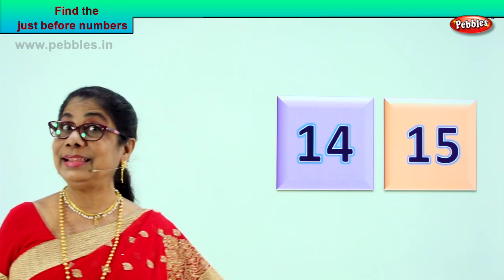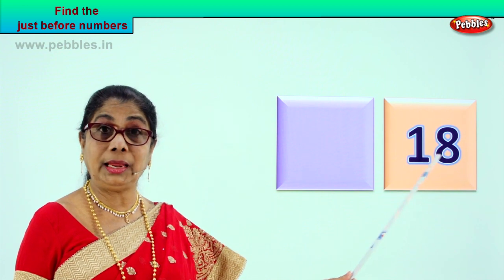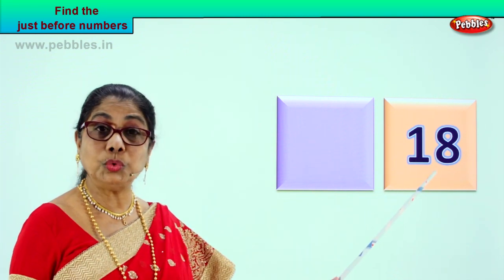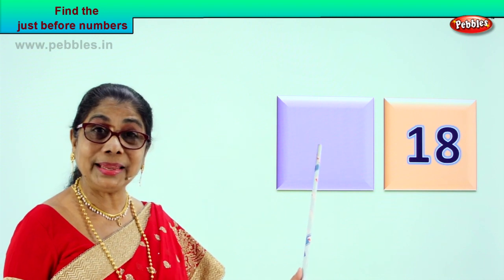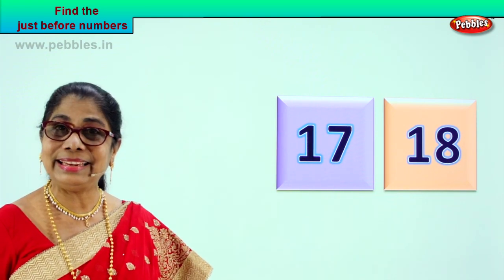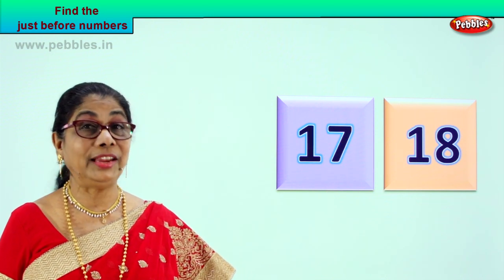Shall we take another exercise, another number? And you will guess the just before number. Read out — one, eight. One and eight? Eighteen. Yes. Now you tell me, picture in your mind, the number before. Just before eighteen is? Here is eight. So what could be the number here? Seventeen. Because you got eight here, it will be one and seven — seventeen. So what is the just before number eighteen? Seventeen. Good, very good.